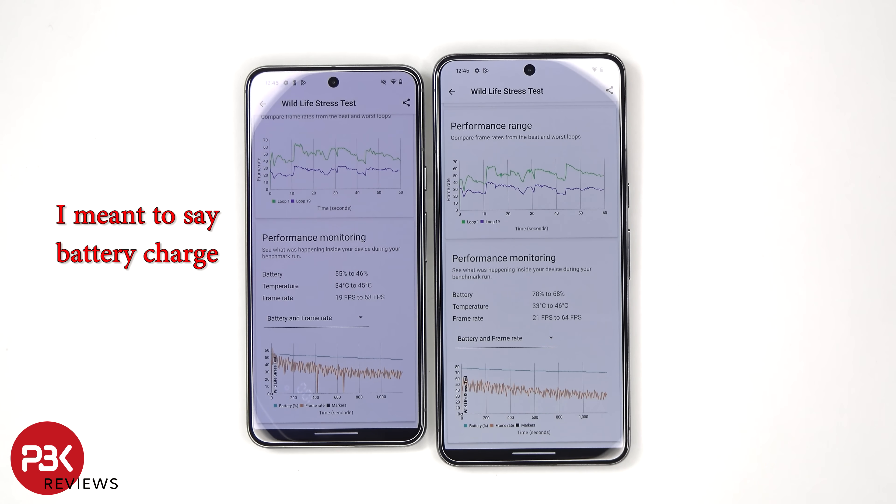For the battery on the Pixel 8, it went from 55% to 46% versus 78% to 68% on the Pixel 8 Pro. For temperatures, the Pixel 8 ranged from 34 to 45 degrees Celsius versus 33 to 46 degrees Celsius on the Pixel 8 Pro. For frame rates, the Pixel 8 was 19 to 63 frames per second versus 21 to 64 frames per second on the Pixel 8 Pro. I made sure to have both displays on 120Hz refresh rate and adaptive battery turned off so it wouldn't throttle any performance.